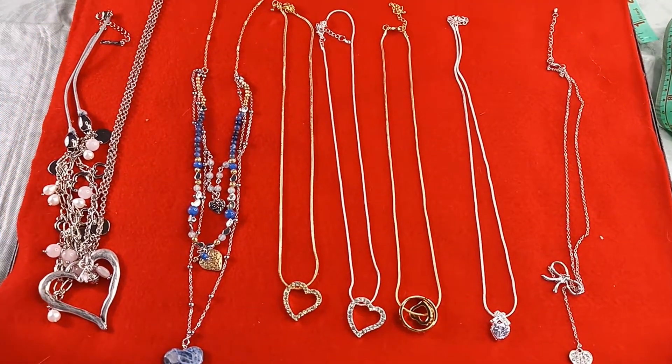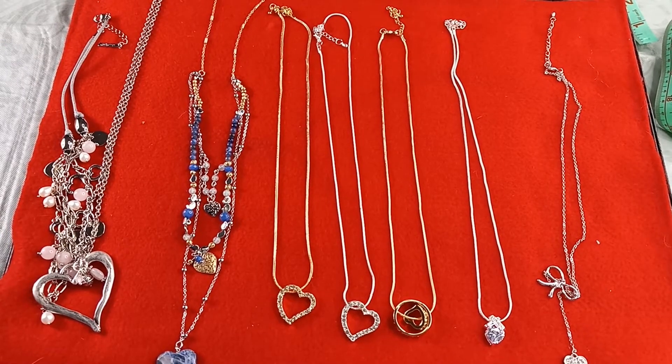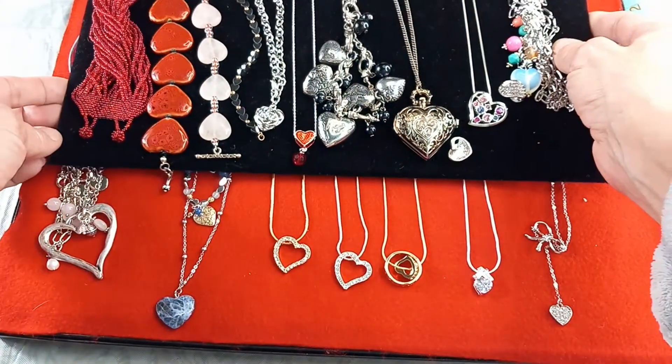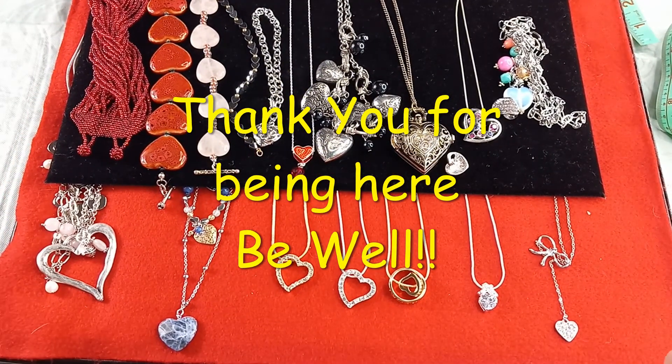Let me know what your favorite piece is. If you're interested, shoot me an email with a timestamp and a description, or a screenshot, to timelessjewelbydebra@gmail.com. I will be shipping these out as soon as I hear from you — I'll send you the invoice and get them in the mail. If you do need a box for any of these items, please mention that in your email. Thank you so much to all my subscribers — you guys are the best. I love our jewelry community. Have a great one, be well, bye! Happy early Valentine's Day.